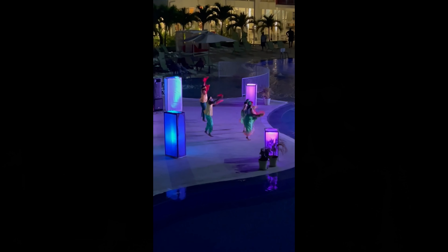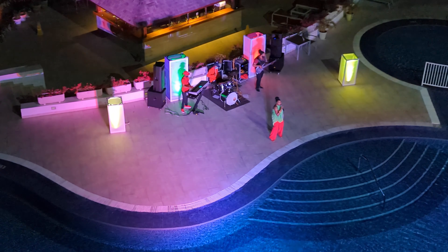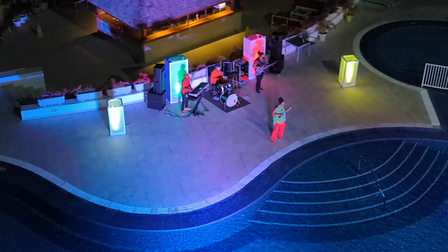The entertainment actually happens right out here over the pool, where we're going in a moment. Every room, as I mentioned, has a view over the ocean and the pool, so you can sit on your balcony and watch the entertainment. It's been fabulous.